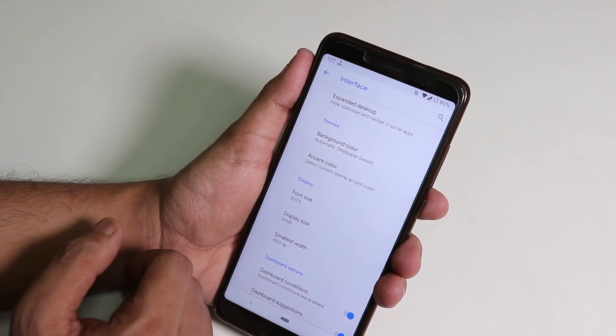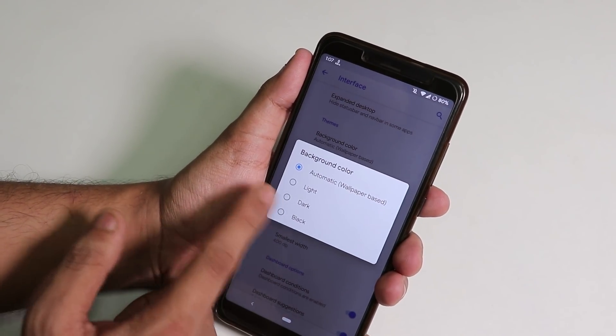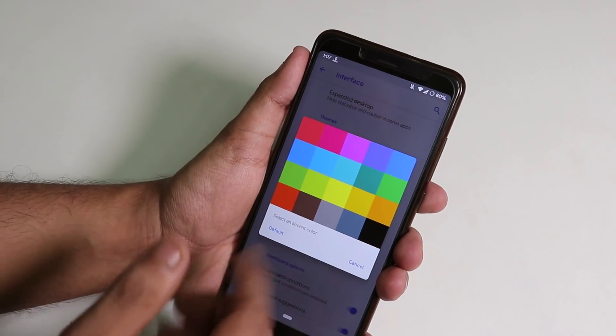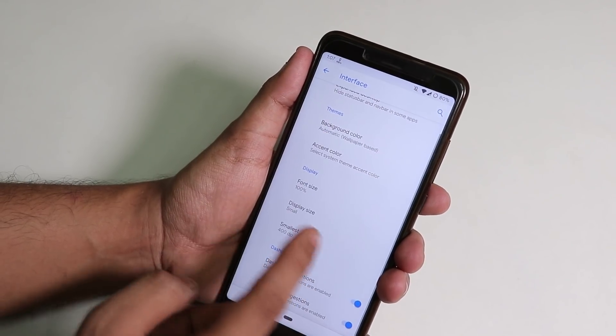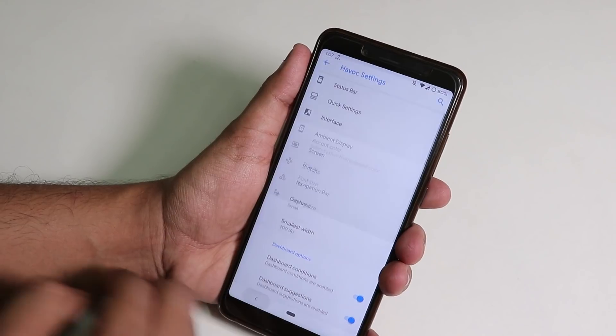Under Interface, there's an expanded desktop option, background color themes — light, dark, and black — and many accent color options. You can also adjust font sizes, display size, change DPI, and access some dashboard customizations.